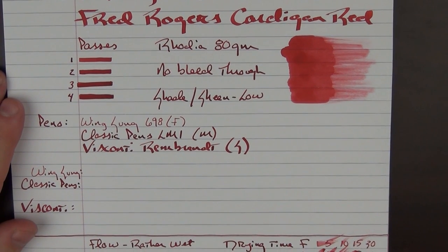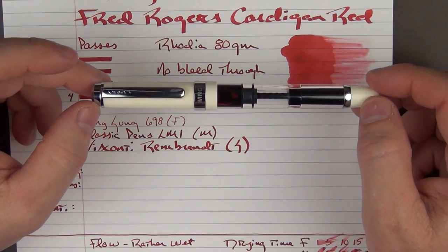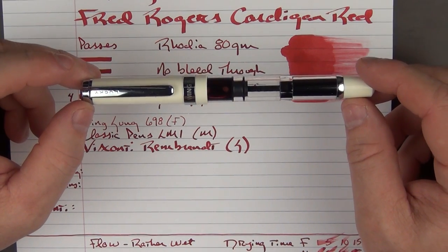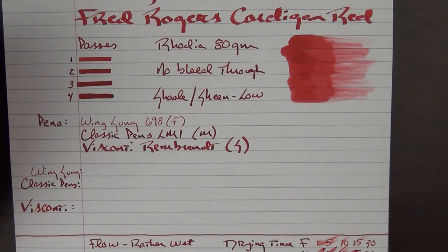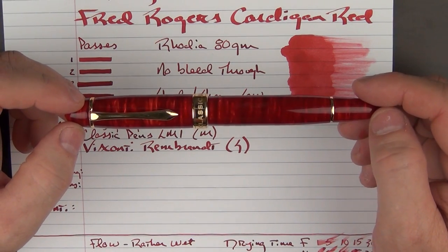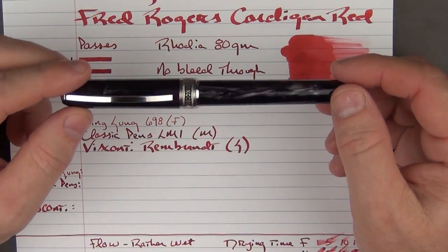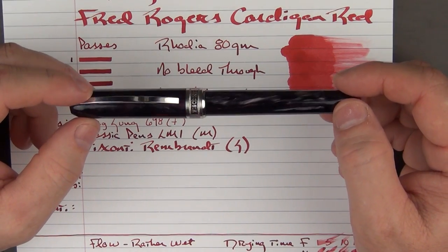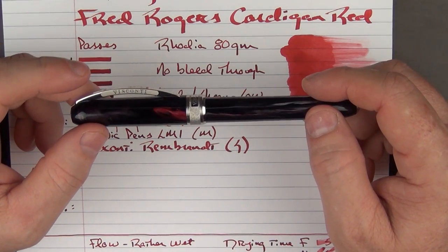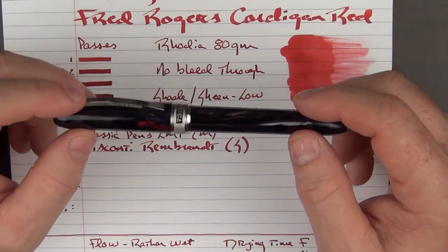In regard to some writing samples, I have three different pens. The first is a pen that you'll see reviewed here in a little while that was given to me by Van Ness Pens, which is a Wing Sung 698 with a fine nib. Then for a medium nib I have this Classic Pens LM-1, which is a rather juicy medium that is almost more on the broad side. And finally I have this Visconti Rembrandt, which was actually sent to me courtesy of Gold Spot Pens. You'll be seeing a review of this one shortly, as well as a giveaway. This one has their calligraphy nib, which is basically a stub nib that is very pleasant — not to give too much away about the review, but it's a very nice stub nib.